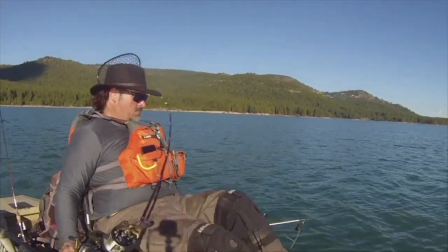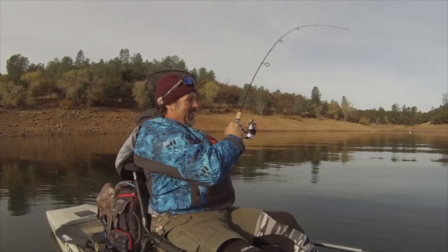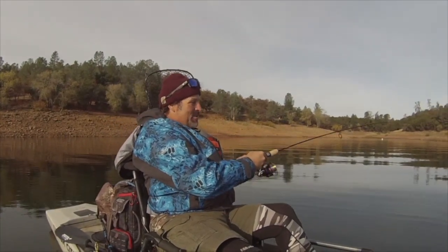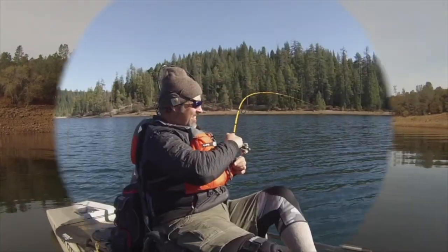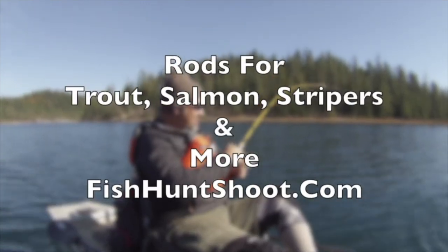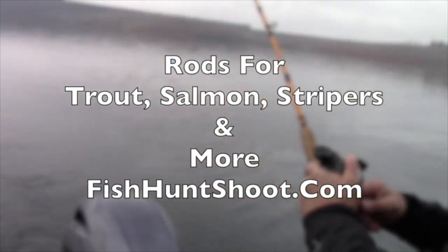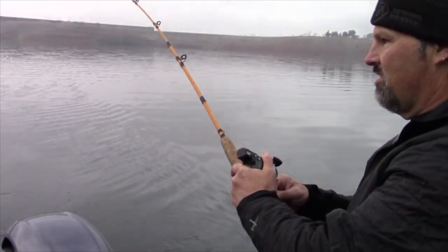Trout rods, salmon rods, striper rods, helmet rods, downrigger rods, leadcore rods, spinning rods and more. If you want a high-quality, high-performance rod that won't let you down out on the water, go to fishhuntshoot.com and check out our selection of high-quality, high-performance fishing rods.